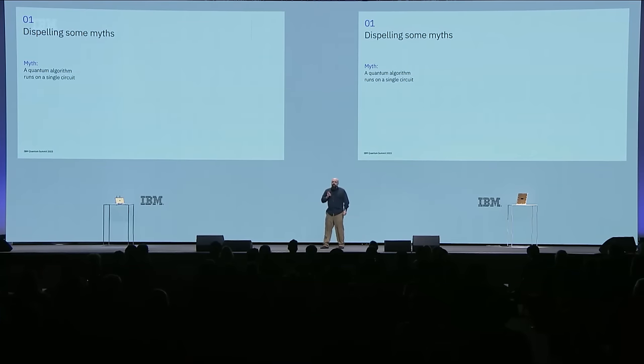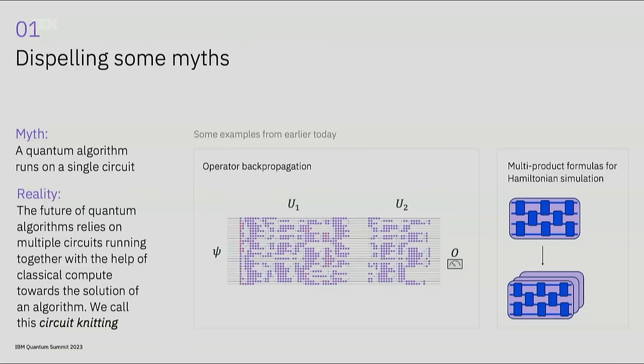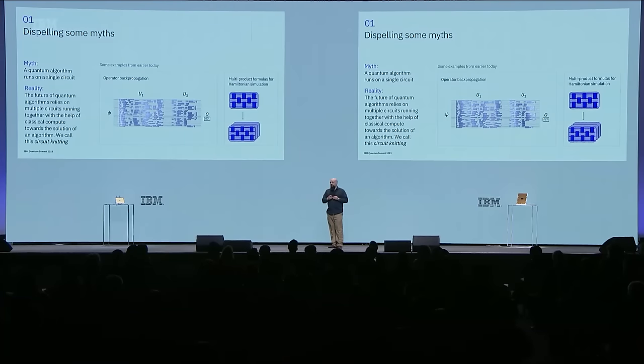We have seen a few examples today in our collaboration with Argonne on backpropagation of observables, and with Basque on Hamiltonian simulation. The future of quantum algorithms will rely on multiple circuits running together—and we call this circuit knitting, a set of techniques leveraging multiple circuits and classical post-processing.